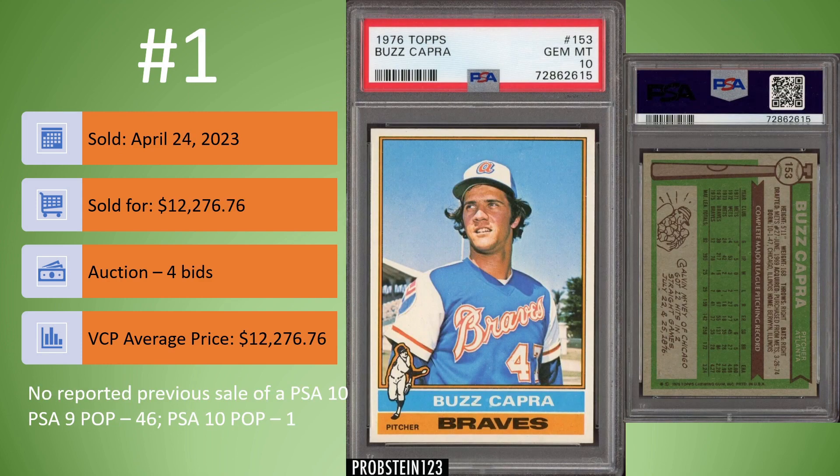On to card number one from the 1970s — it's a 1976 Topps Buzz Capra in a PSA 10. And as you can see, this is a newly graded card. Sold on April 24th for $12,276.76. It was an auction, four bids. That is the current going rate for a PSA 10 Buzz Capra because it is the only PSA 10 1976 Topps Buzz Capra, recently graded with no previous sales. There are 46 in a PSA 9, but you're looking at the one and only PSA 10.